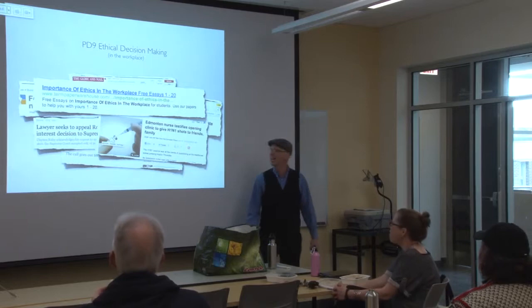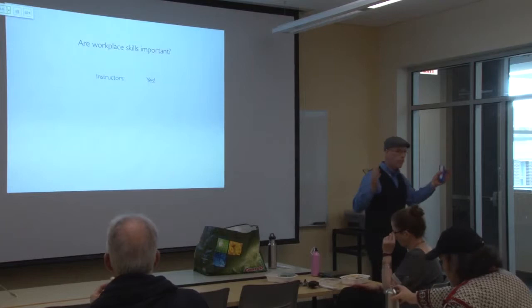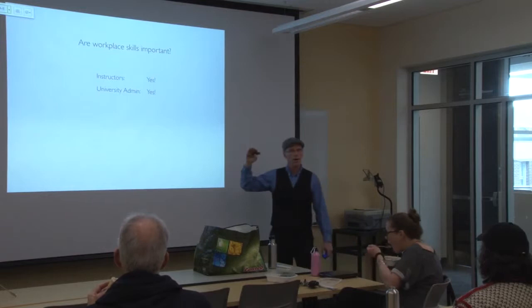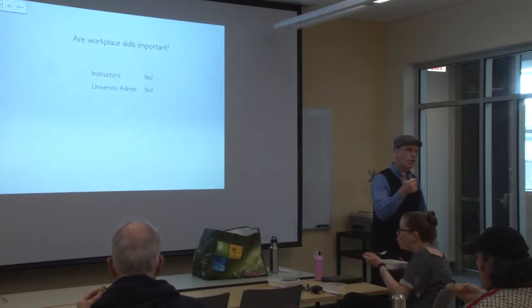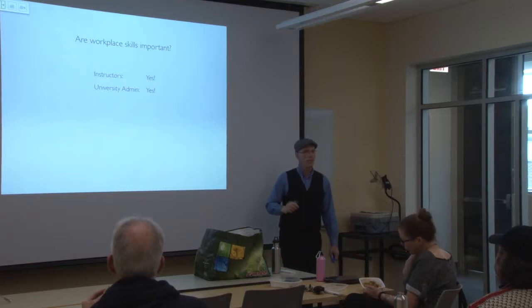So are workplace skills important? Instructors and the university say yes — faculty throughout the university have bought into it. The university administration says yes: here's one way we can give our graduates a competitive edge. Even if our students can go toe to toe with peers from universities across Canada and the States, if we give them that extra edge — here's how to resolve conflict, here's how to problem solve, here's how to communicate — they're going to fare well. Business leaders: a resounding yes.